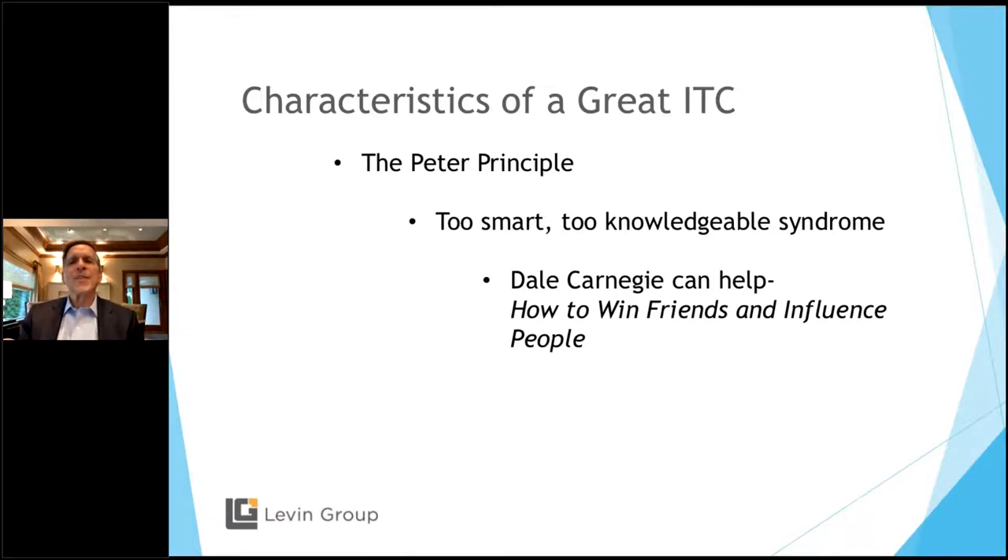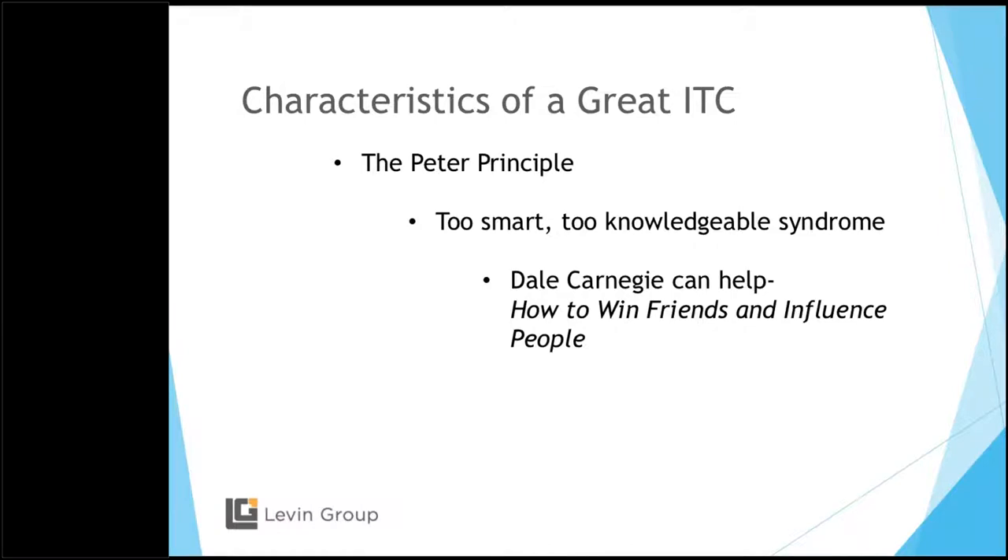I call it the 'too smart, too knowledgeable syndrome.' Being really good in one job doesn't mean you'll be good in another — no disrespect intended. There are many jobs I'd be terrible at. So here's the book: Dale Carnegie's How to Win Friends and Influence People. It's very, very helpful.